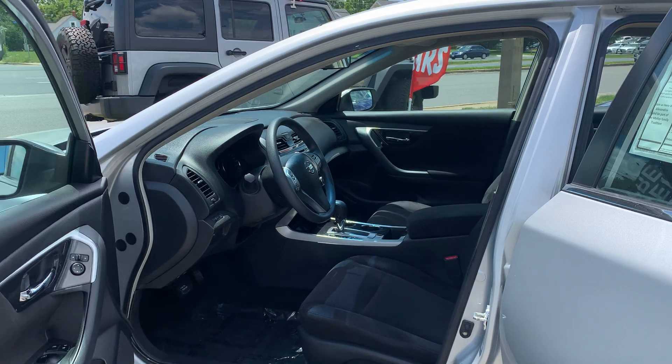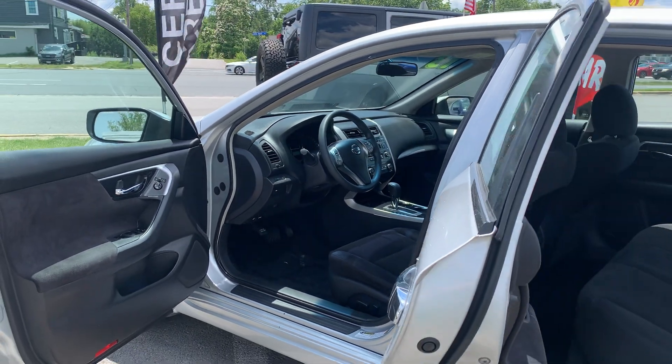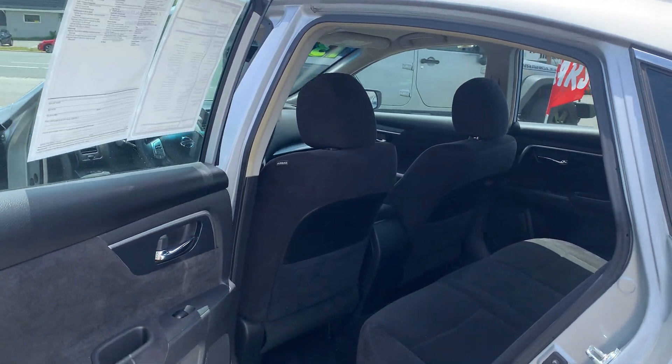Some features include alloy wheels, Bluetooth, cruise control, dusk-sensing headlights, as well as external temperature display and a power remote trunk release.